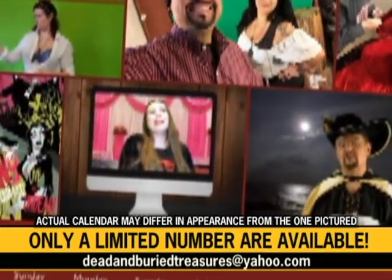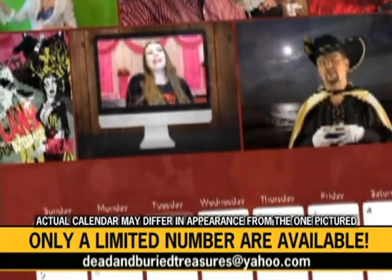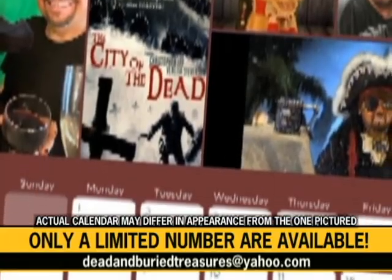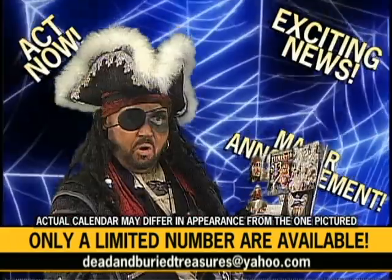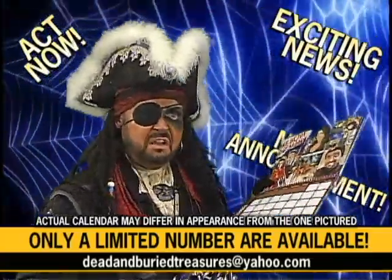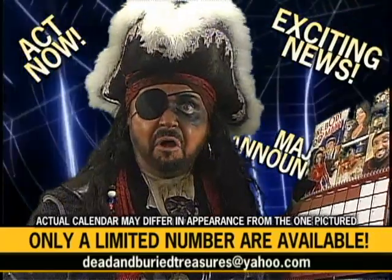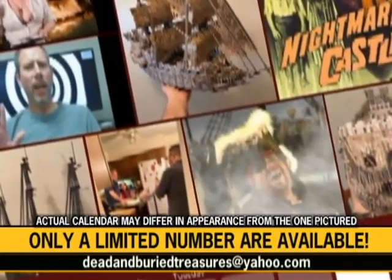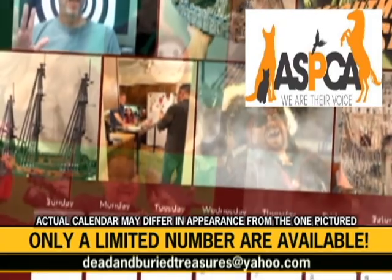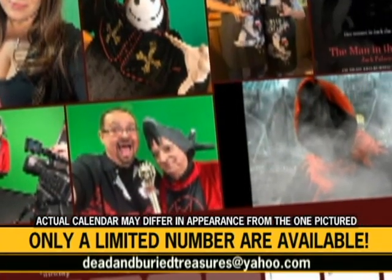They will be completely unavailable at the end of February, which means it will become a collector's item only. And if you don't have yours, only a certain number of these are going to be made. Well, then you'd better order yours now. And any available proceeds are donated to the ASPCA — for our four-legged friends. Drop us a line now at deadandburiedtreasures@yahoo.com.